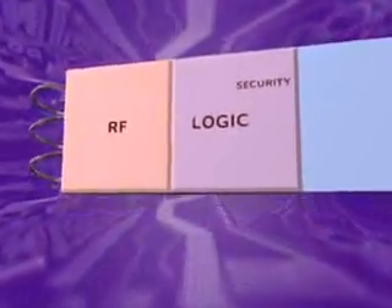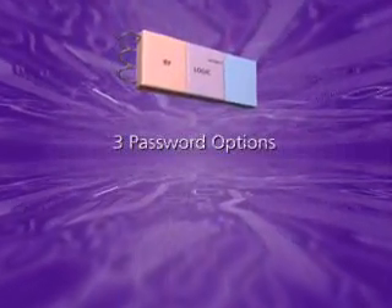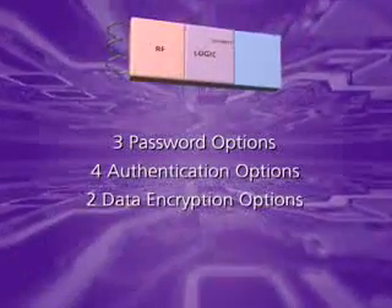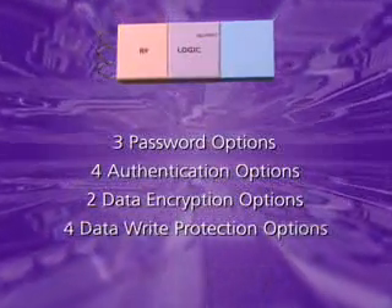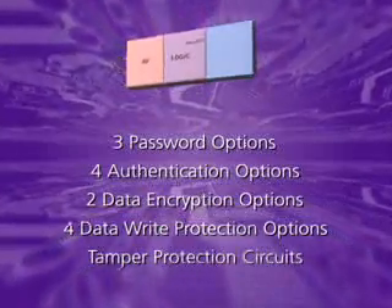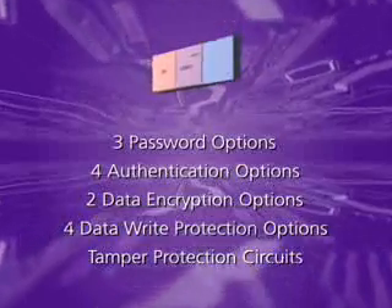Unlike other vendors' devices, Atmel Crypto RF has customer configured security. Customers can choose from 3 password options, 4 authentication options, 2 data encryption options with rolling session keys, and 4 data write protection options. All Crypto RF devices include tamper protection circuits that prevent the data and secret keys from being compromised.